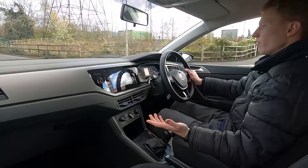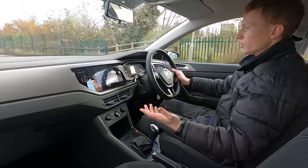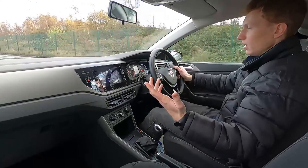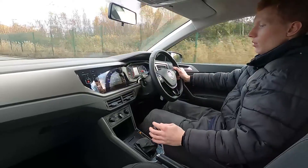No issues at all going over bumps — nice and comfortable. This car has also got cruise control, so if you drive a lot on the motorway this is ideal for that as well, and again it picks up speed without an issue.